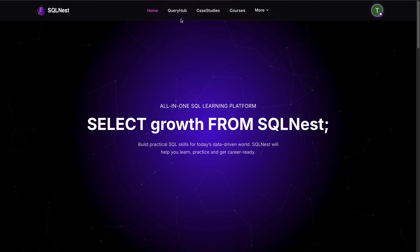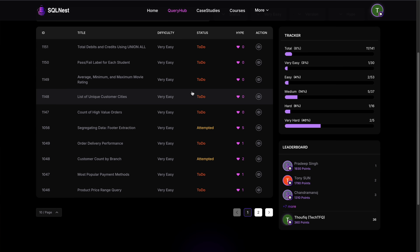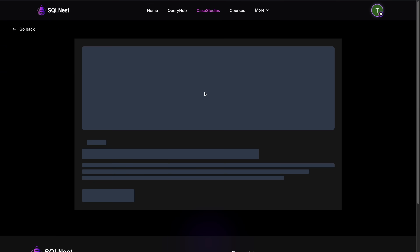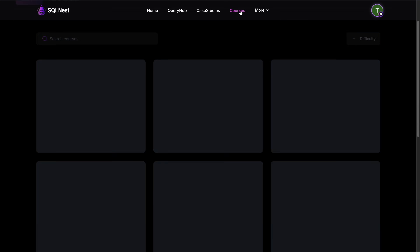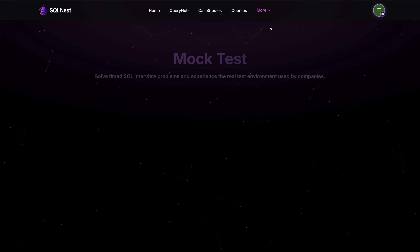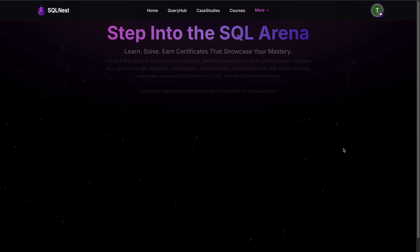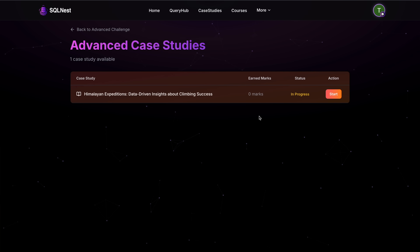SQL and Python are the fundamental skills you will need to become a data engineer. If you're interested in learning SQL, I would highly recommend my platform SQL Nest — it gives you everything you need to know about SQL. We have amazing courses, interview problems you can solve live on the platform, case studies where you can solve SQL in the form of a project, mock tests, SQL challenges, and much more. Definitely check out SQL Nest — you'll find the link in the video description. Thank you so much for watching and I'll see you next week. Bye.